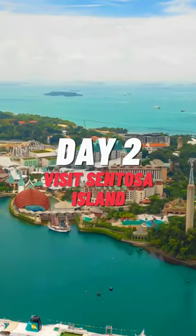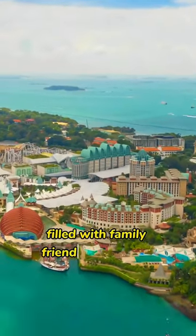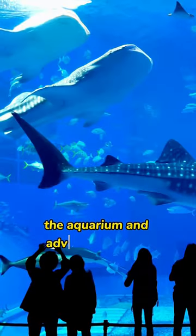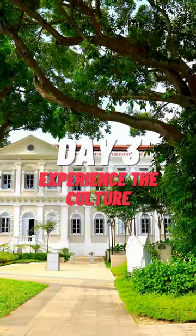Day 2. Take a cable car to Sentosa Island, filled with family-friendly attractions like Universal Studios, the sea aquarium, and adventure sports like ziplining.